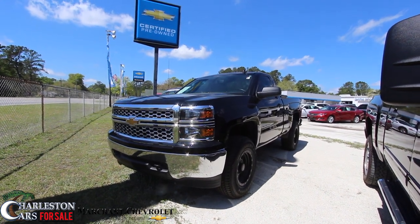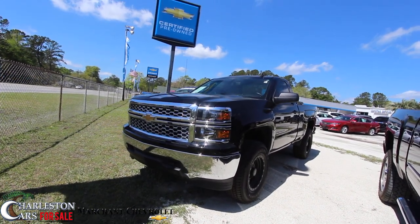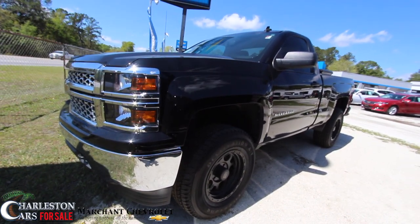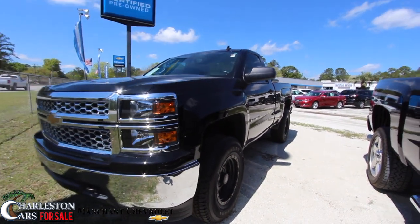Today we're going to be looking at a truck out here at the Chevy store that's a little different than some of the other trucks. It's a 2014 Chevy Silverado regular cab. We're always seeing extended and full four doors, but it's nice to see a regular cab with a little style and grace to it.